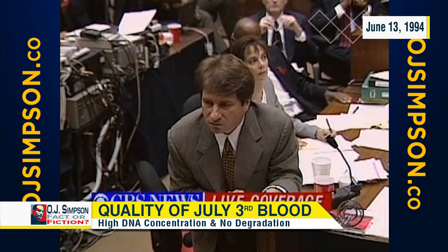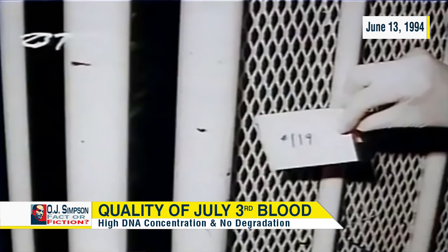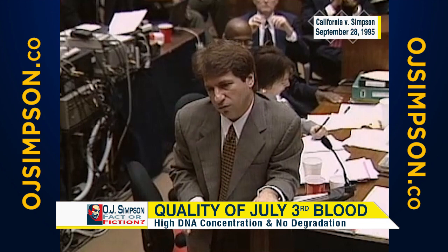Totally degraded. Remember the samples from the front gate? There was blood on the front gate. Gary Sims' testimony — no question about that — it was severely degraded, just like the other samples from Bundy.